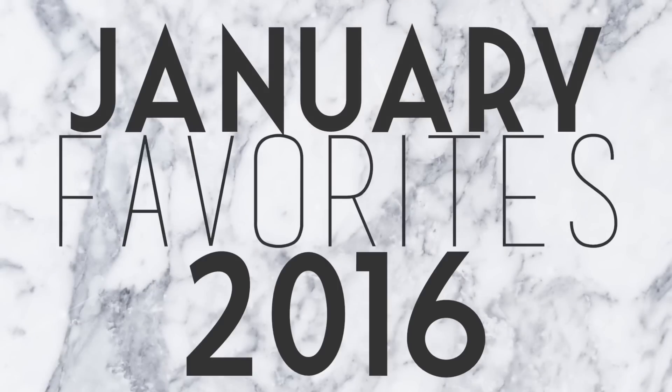It's a new year, so that means it's time for some new faves! No dilly-dallying here — we're gonna get right into this.